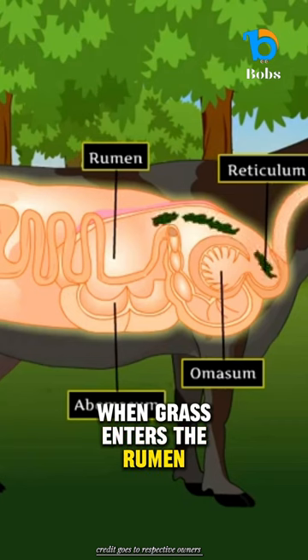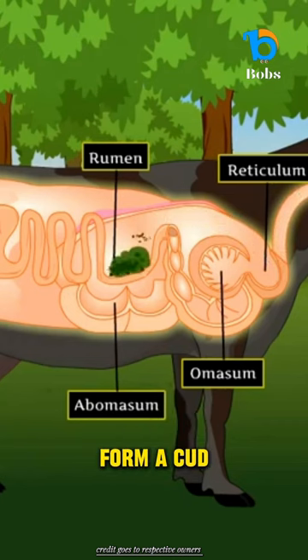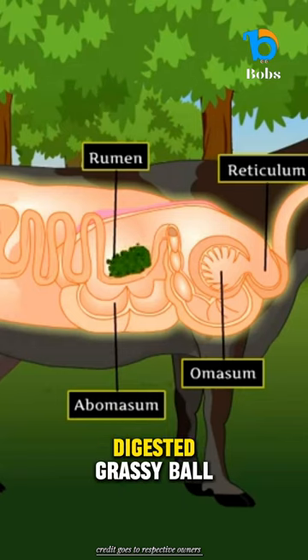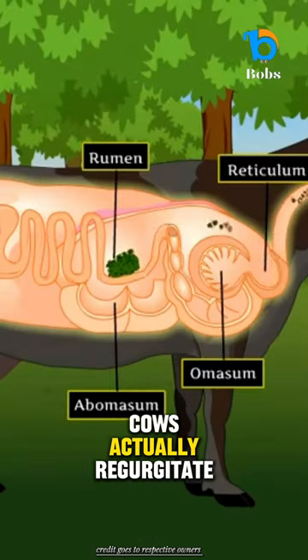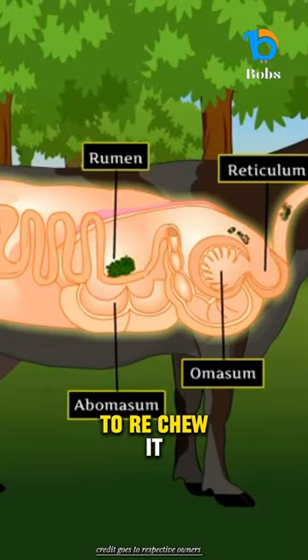When grass enters the rumen, it gets mixed with saliva to form a cud, kind of like a partially digested grassy ball. Now here's where it gets really interesting. Cows actually regurgitate the cud back up to rechew it.